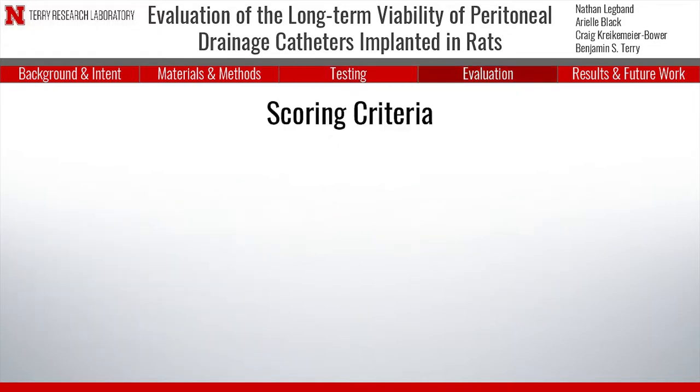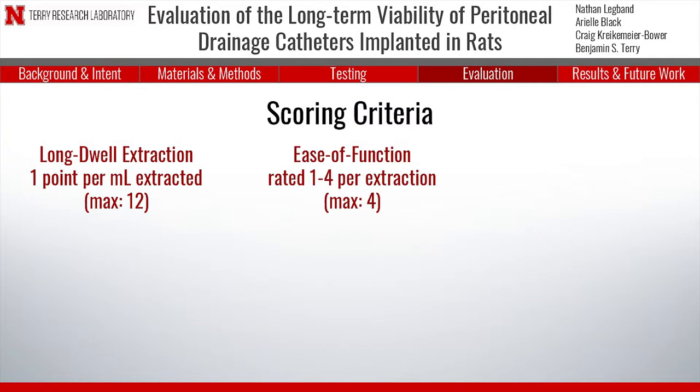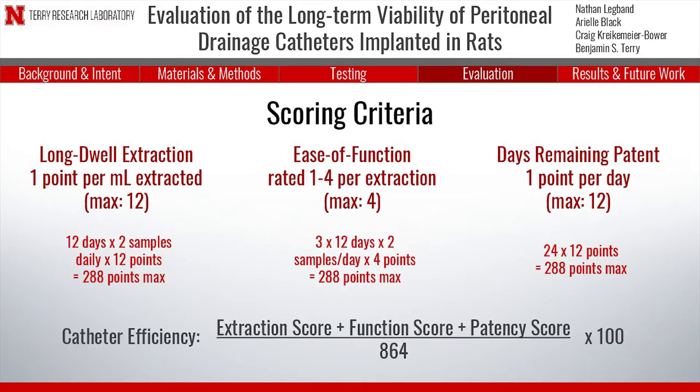The catheters were scored based on their utility when injecting and extracting saline, the ease of saline extraction, and their length of functionality. These scores were weighted equally and used in a final equation to calculate their relative efficiency.